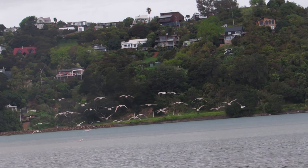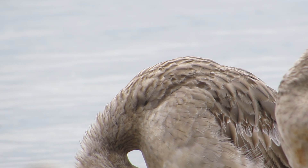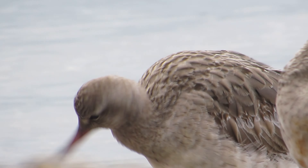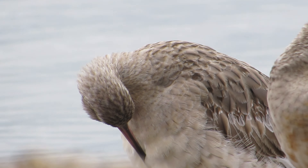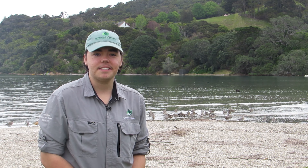Here they will spend the summer feeding and recovering. They'll then fly 18,000 kilometres all the way back to Alaska, with a pit stop at the estuaries of eastern Asia, before returning home for the breeding season. While Godwits are regular visitors to Waiheke, it doesn't stop the local birds kicking up a fuss when they return.